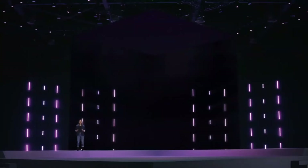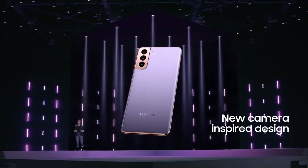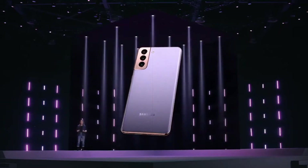We created a revolutionary new photo and video experience with incredible enhancements in our camera technology. That much innovation requires a fresh new design to match, and that's why the S21 series looks like nothing you've ever seen before.